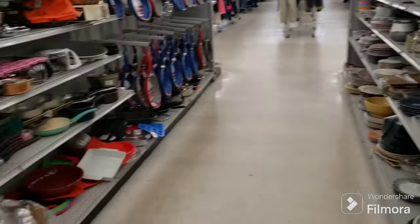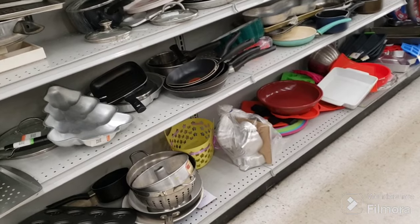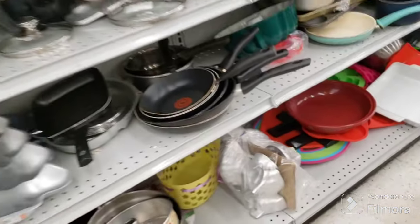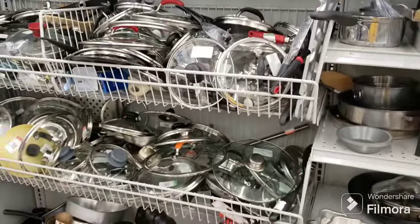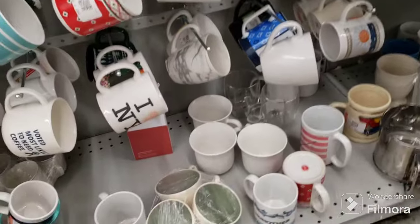They have a turkey cake mold down there - that's cool! It's a nice heavy cast aluminum one. I don't see anything else over here. We'll be back - so we're here in the mugs.